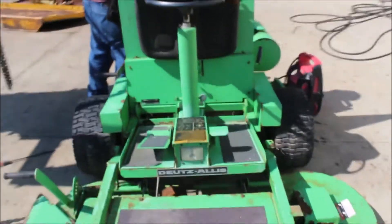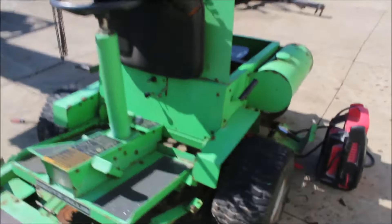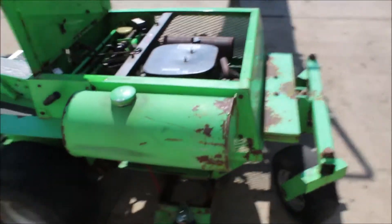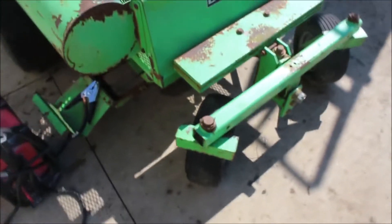We've got a jumper on it just to show you it is free and turning over. It's got an 18 horse collar on it. You're going to buy it absolute on Tractor House Auction.